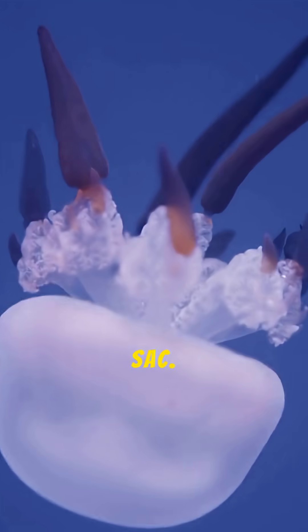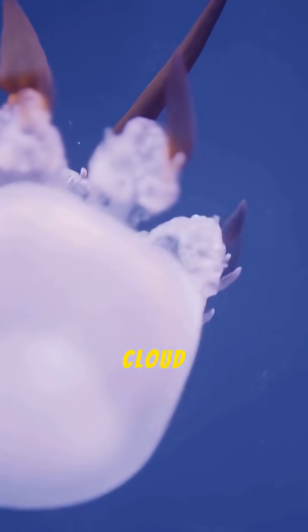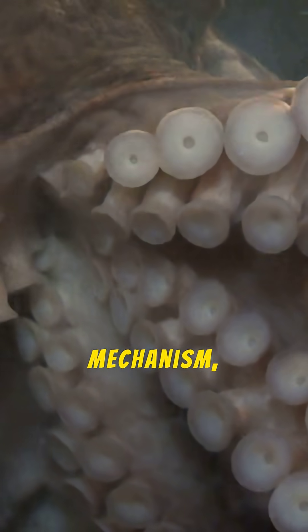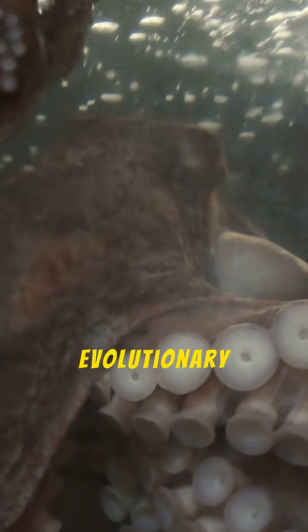They don't have an ink sack. Because they live in the constant total darkness of the abyss, where a cloud of black ink would be completely useless as a defense mechanism, the Dumbo Octopus has completely lost its ink sack over evolutionary time.